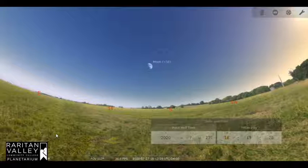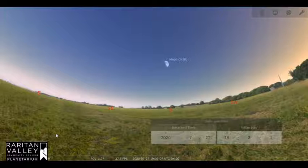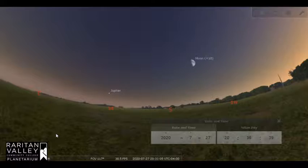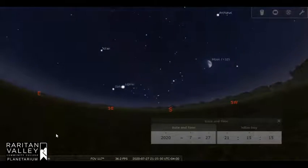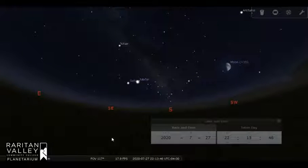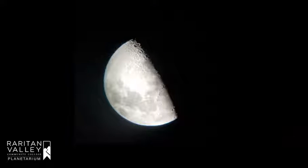The first quarter moon on July 27th rises around 1:45 p.m. and sets around 12:30 a.m. the following day. That means it is up all afternoon, and just after sunset it's highest in the sky. Quarter moons are great to look at through binoculars or a telescope, because sunlight is striking the surface at an angle and we're able to see lots of shadows, providing contrast on craters and mountains.